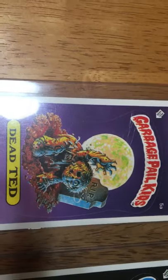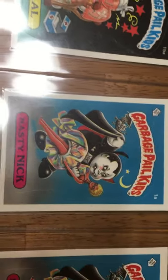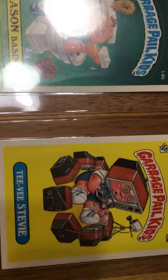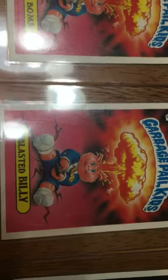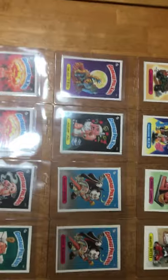As we go through these cards, you'll see some of the rarest cards in the set. As you can see right here: Nasty Nick, Evil Eddie, Adam Bomb, Steve Stevie, Jason Basin, Nervous Rex, Blessed Billy, and Adam Bomb. We've already sent off another lot of 15 first series Garbage Pail Kids cards.